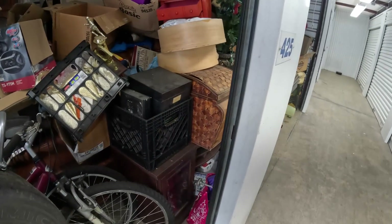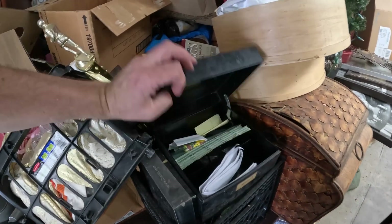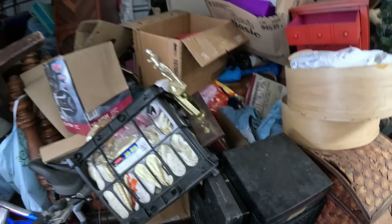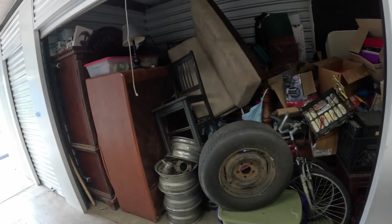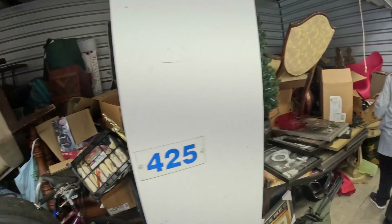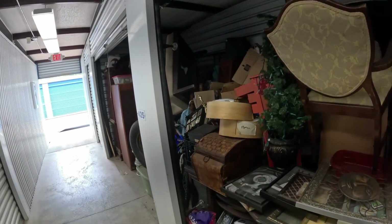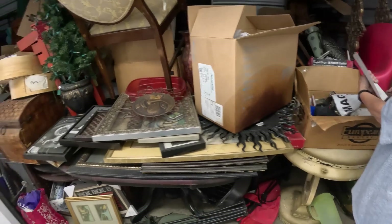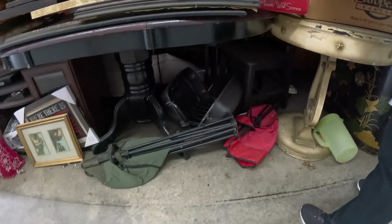There are boxes to dig through and look at, and just a little file box. We're about to start loading her up and see what we got. For a hundred dollars, there's no way you can't make a few dollars on this unit — there's just too much stuff in here. Even if there's not anything great, too much stuff not to make a few dollars. Camping chairs, a little portable grill, lots of stuff.